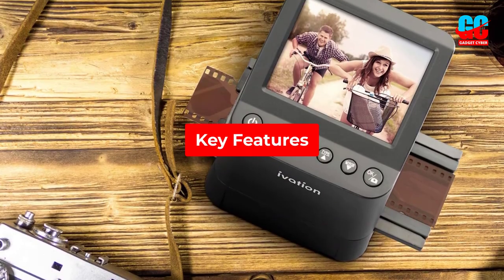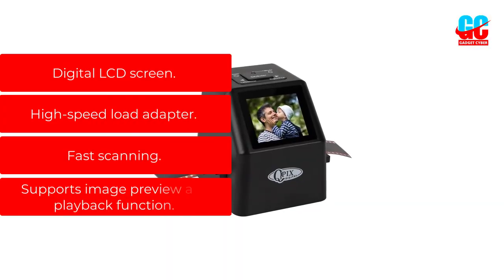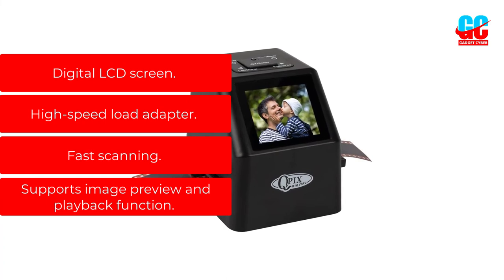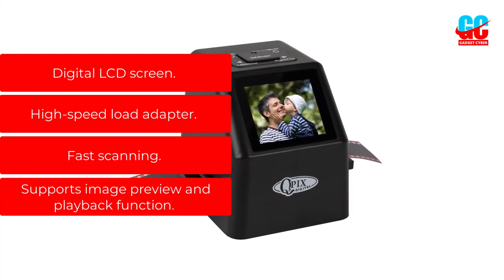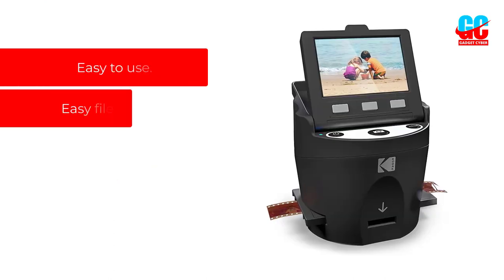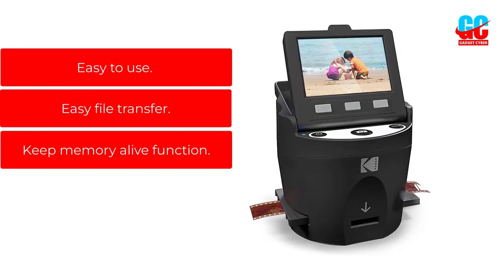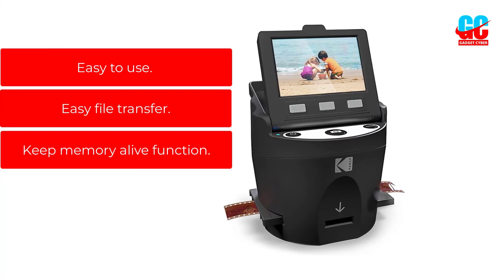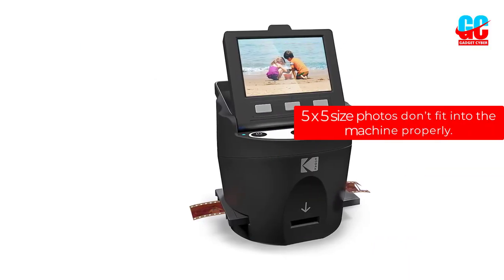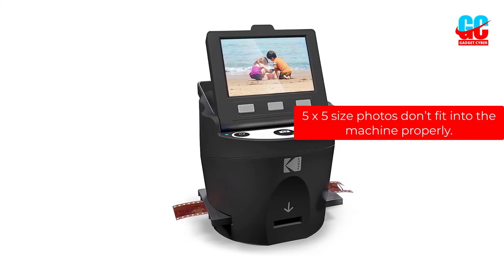Best Features: Digital LCD screen, high-speed load adapter, fast scanning, supports image preview and playback function. Pros: Easy to use, easy file transfer, keep memory alive function. Cons: 5x5 size photos don't fit into the machine properly.